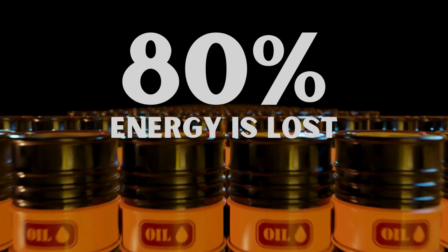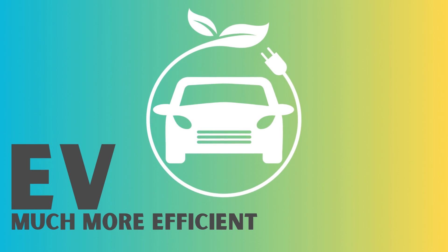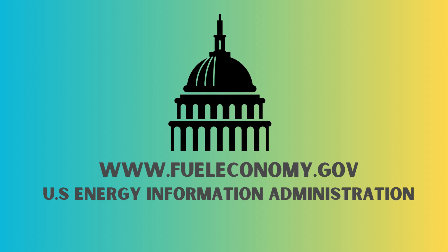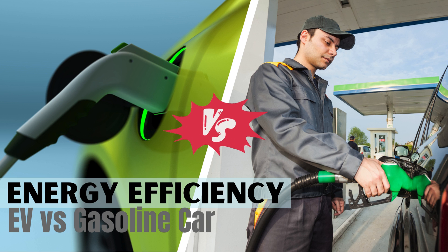But here's the bright side. Electric vehicles, EVs, are much more efficient in how they use energy while on the road. Using data from fueleconomy.gov and the U.S. Energy Information Administration, these graphics break down the energy waste in a typical gas-powered internal combustion engine car versus an electric vehicle.